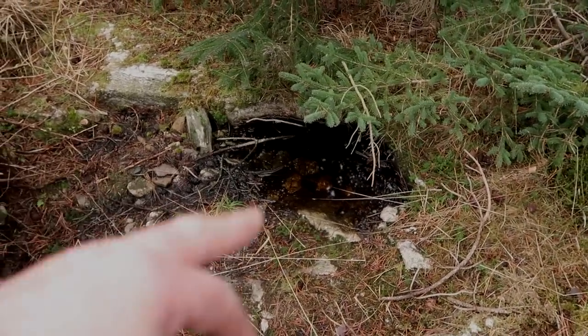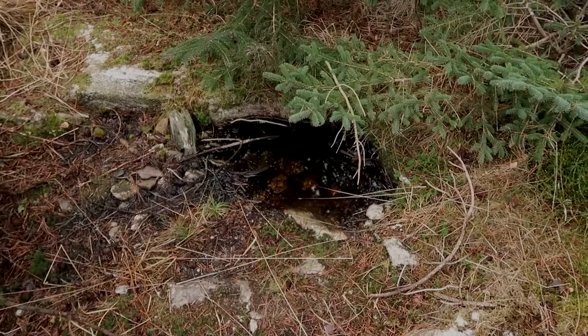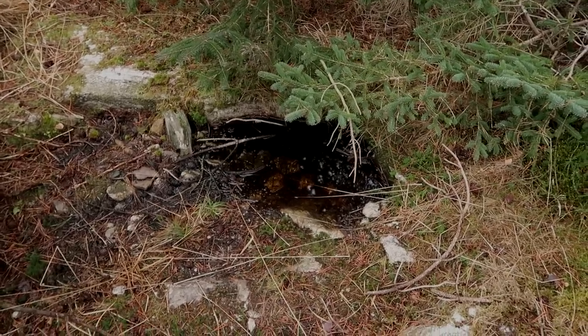Just the other day there would be ice on that small pond of water there. Today it is not that cold, so good for us.